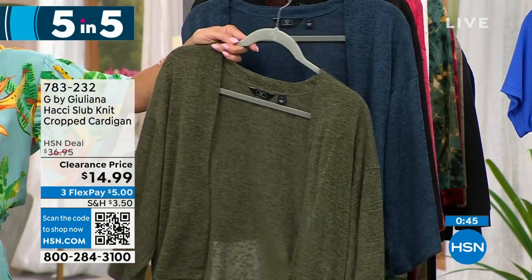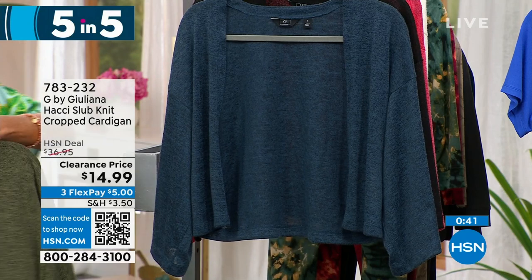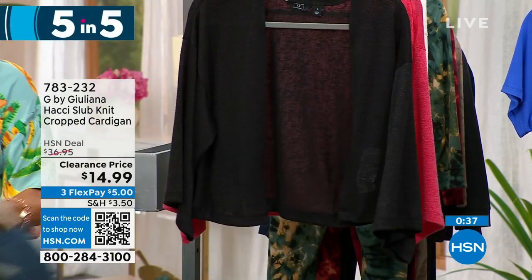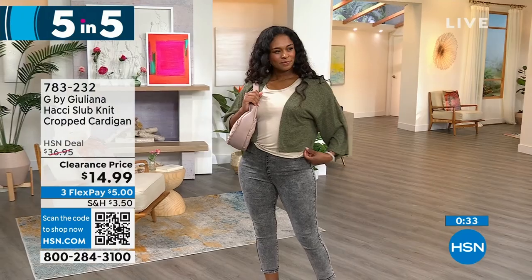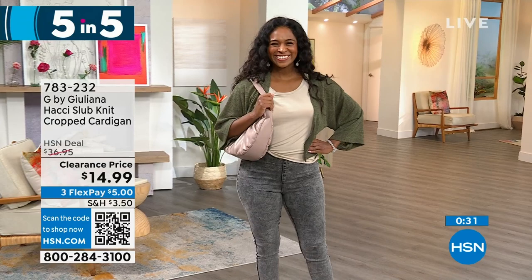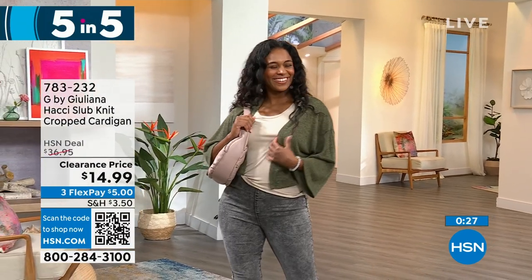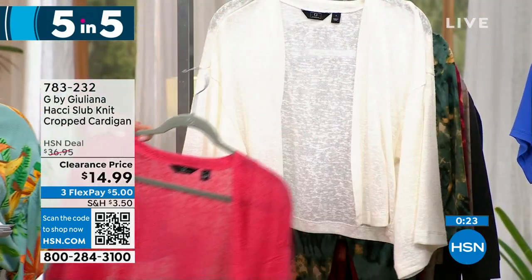This is such a beautiful, lightweight, loose-fitting hachi — that beautiful slub knit that we love so much. It's available in marine navy, black, coral pink, and ivory. It's approximately 20 inches in length and it's $14.99.